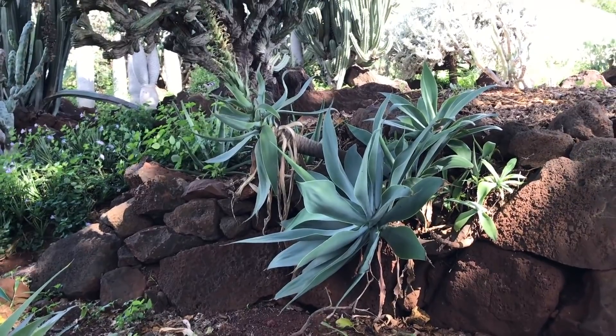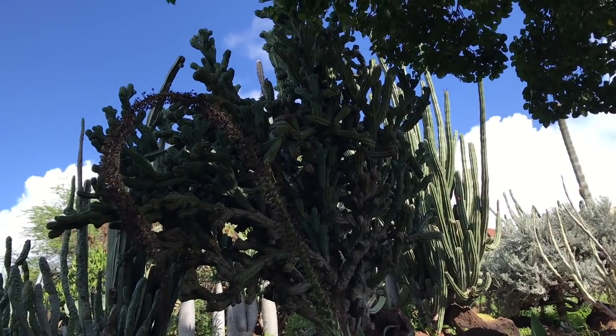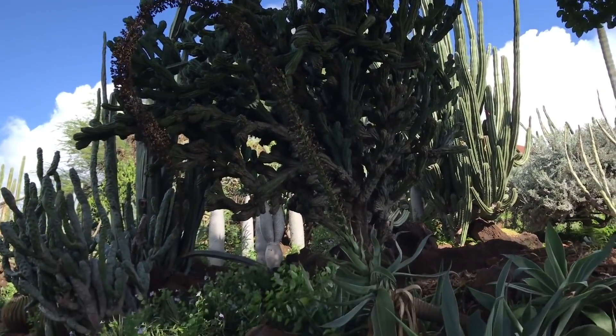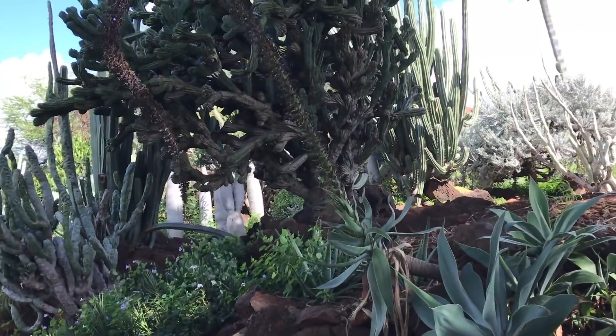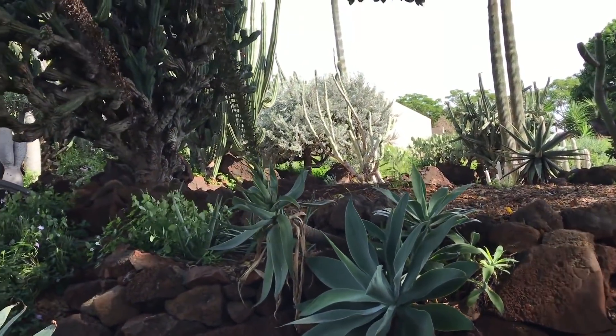I'm assuming this is an agave. Look at this one — it just bloomed, and the bloom spike is dead. I think they are monocarpic, where after they flower the rosette dies, but then it probably sends up a bunch of babies.